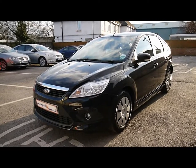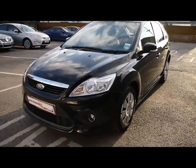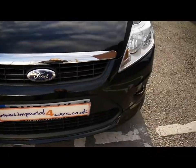Welcome to Imperial Cars. Today we have a 58 plate Ford Focus to show you, finished in black, 5 door. We're going to take you around the car so you can get a better idea of the condition and the certain features of the vehicle.